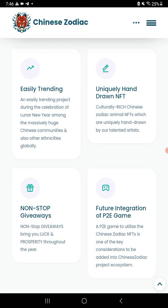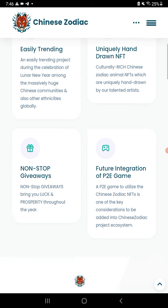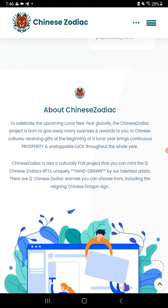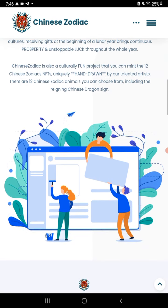I like this one because the NFTs are already ready to go. They also had a play-to-earn game on the way. Again, this is Chinese Zodiac BSC.io — it's a fun project where you can mint 12 Chinese Zodiac NFTs uniquely hand-drawn by their talented artists.